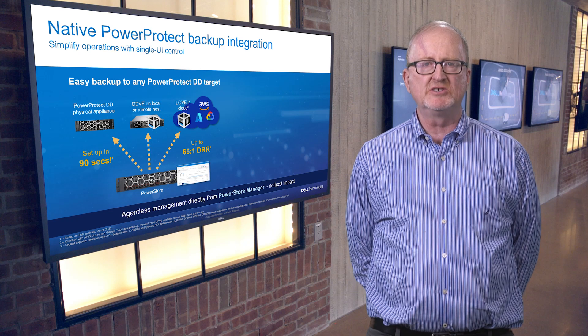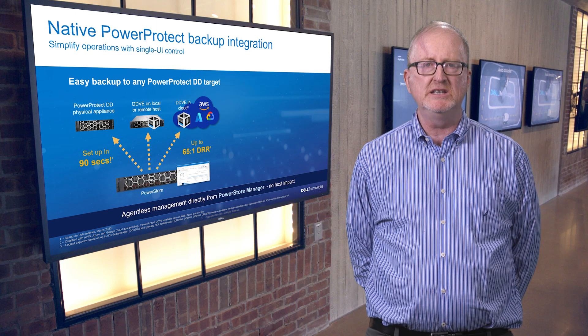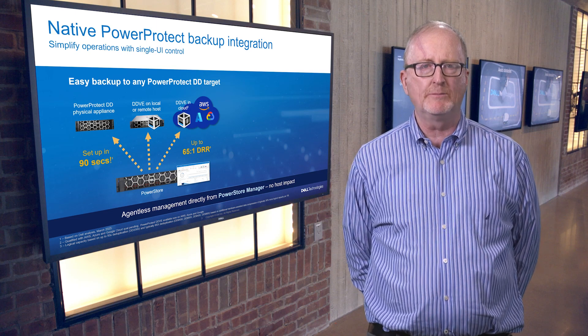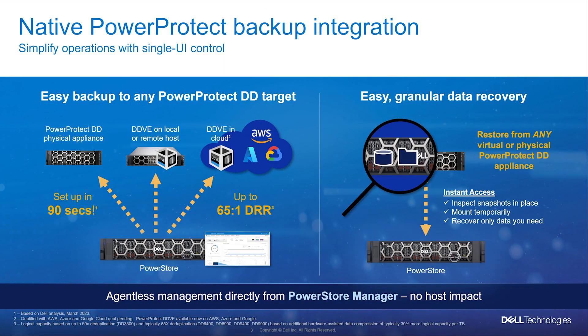This allows storage administrators to independently retrieve or restore snapshots from PowerProtect DD appliances to an existing PowerStore cluster. Administrators can easily peek into the remote backup contents through a feature called Instant Access in a few clicks, enabling temporary access to the snapshot without bringing it back onto the PowerStore. Tightly integrating PowerStore and PowerProtect DD appliances can enable more efficient data center operations and can be part of your multi-cloud data protection strategy.